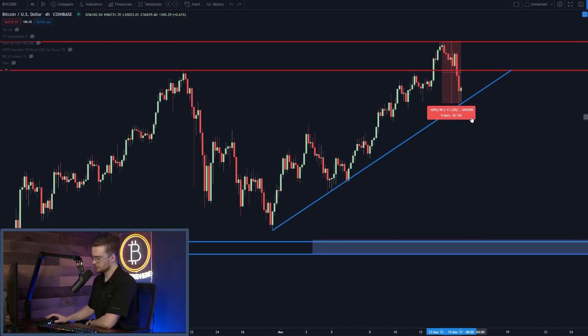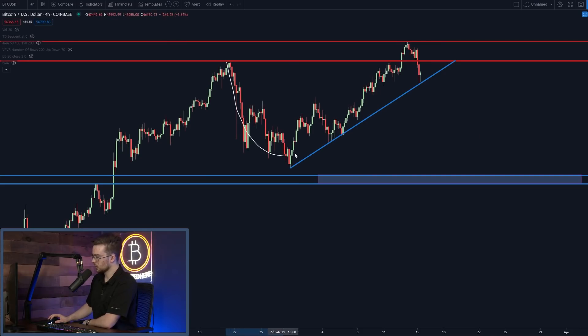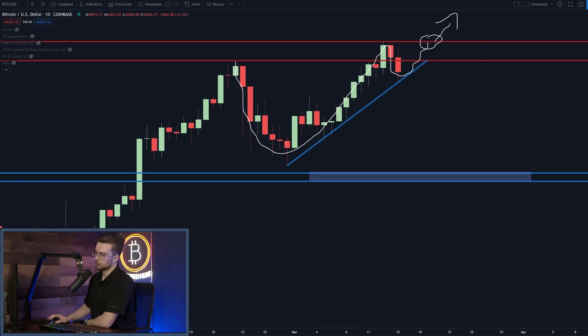Just this morning Bitcoin came down and tested this support trend line, meaning this 11% correction that happened over the weekend pulled back to exactly where we talked about — around $55,000. This is playing into the cup and handle pattern we discussed last Thursday and Friday. The cup and handle pattern plays out whenever you have a large correction followed by a smaller correction, followed by a breakout. On Bitcoin, we've had a large correction followed by a smaller correction, and if we rally back up to our current all-time high of $61,700, we should expect a breakout.